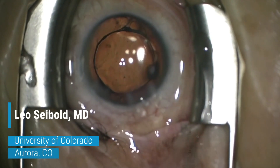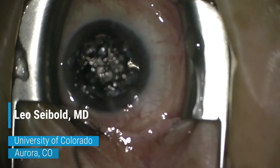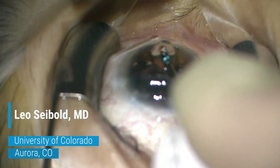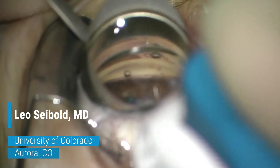Hi, this is Leo Seibold from the University of Colorado. I'm going to be showing a couple of cases of the new Streamline surgical system from New World Medical. What's nice about the Streamline system is the design really helps you to optimize the surgeon experience and the control that you get whenever you're performing a goniotomy.